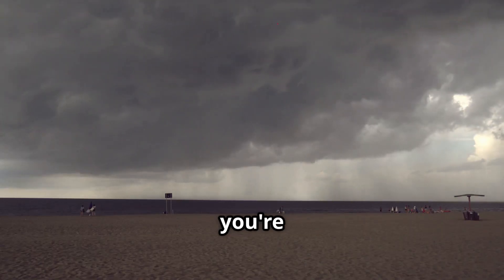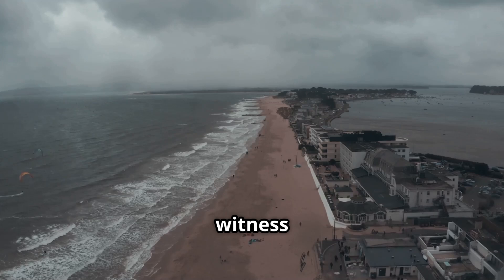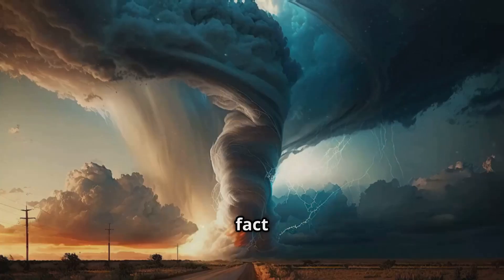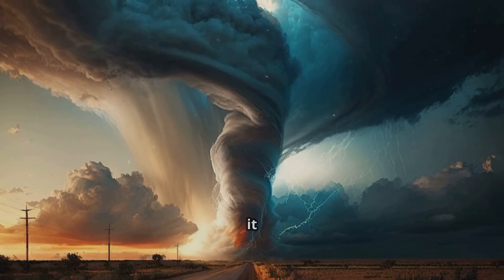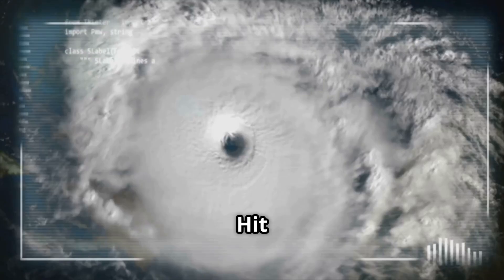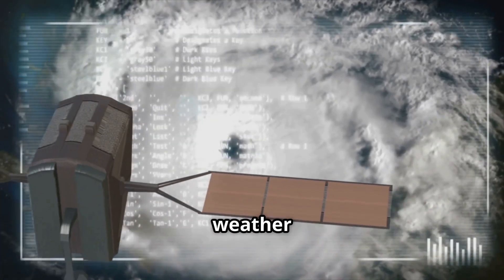So the next time you're at the beach and spot a twisting tower in the distance, you might just witness nature's ocean tornado at work. Which fact amazed you most? Was it the flying fish or the Florida spout zone? Hit that like button, comment below, and subscribe for more wild weather wonders.